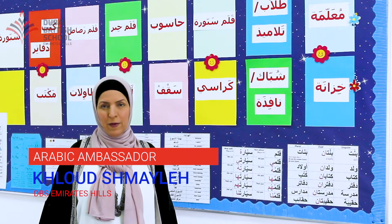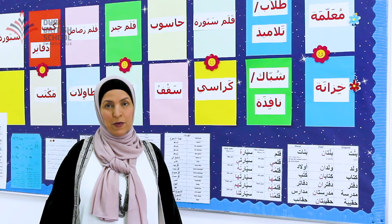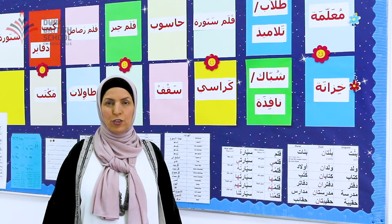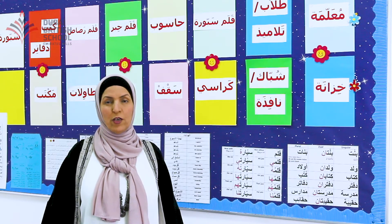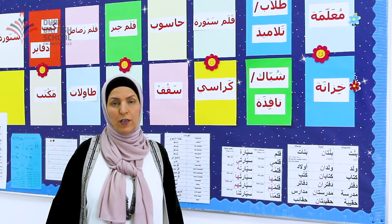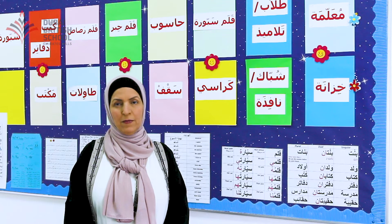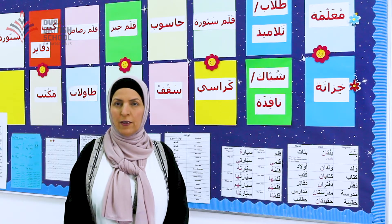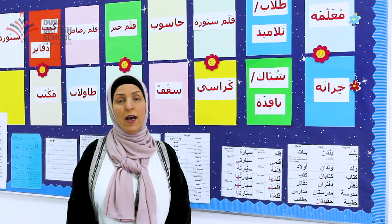I'm Coluche Maile, the Arabic ambassador at DBS. We are very proud of the strong Arabic department at DBS. We run Arabic from Foundation 2 until Year 12 for Arabic speakers, and from Foundation 2 until end of Year 9 for non-Arabic speakers. Arabic at DBS is not only teaching the language in the classes — it's really beyond. We celebrate the culture, the Emirati culture, the Arabic culture. Celebrating national day is really interesting, fun and full of learning for the kids about the Emirati culture in Dubai, UAE.